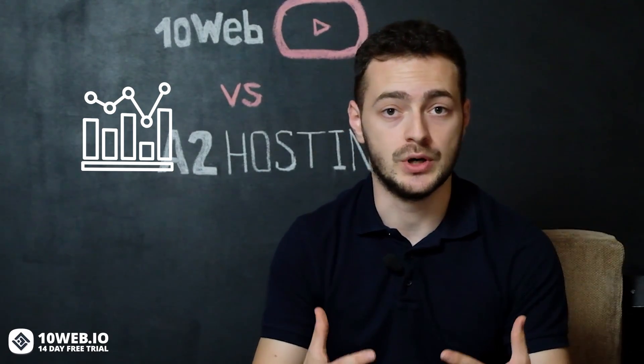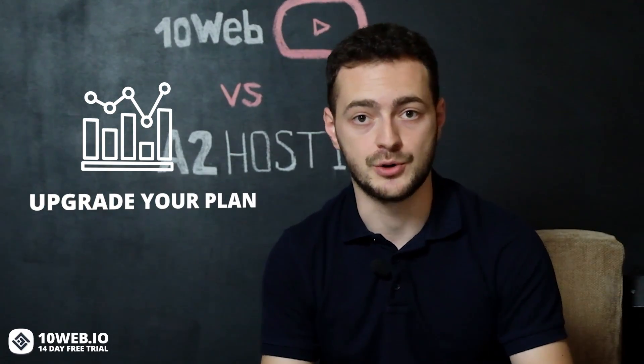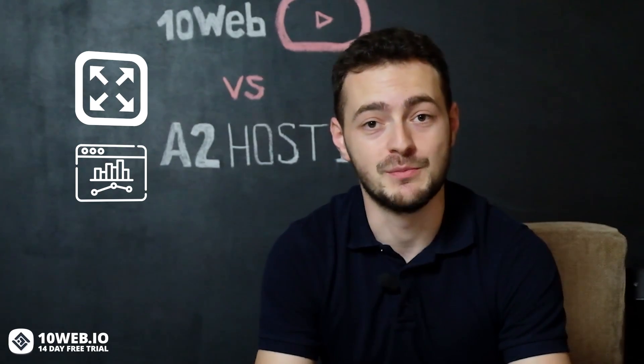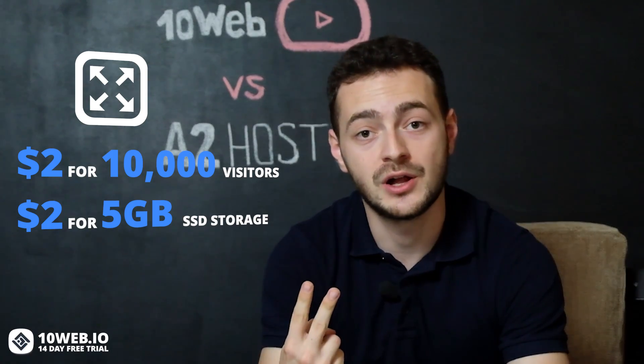When it comes to business growth strategy, planning ahead is a must, and your hosting provider absolutely needs to be able to scale with your needs. As I understood from the A2 Hosting website, the only way to scale your website on their platform is to manually upgrade your shared hosting plan from a startup plan to higher plans. With 10Web, you don't have to worry about limits — we have elastic scaling for any sudden traffic spikes. If your website suddenly experiences a huge traffic surge, say from 1,000 visitors all the way up to 100,000 visitors, your website will not go down. It will automatically scale with the needed resources, and for every extra 10,000 visitors or every extra 5GB SSD storage use, you will only be charged an extra $2 at the end of the billing month.